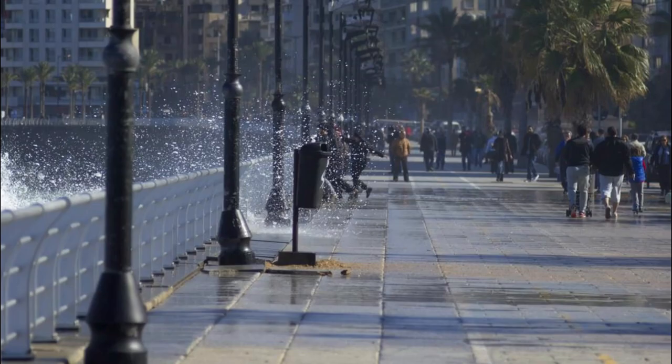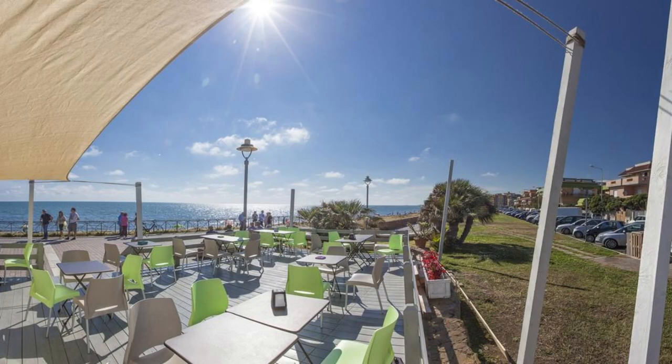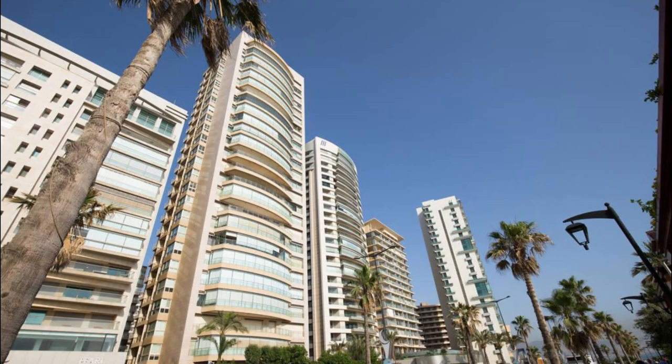Take a leisurely stroll along the Beirut Corniche, a scenic waterfront promenade that stretches for miles along the shores of the Mediterranean Sea. Enjoy panoramic views of the sea, skyline, and distant mountains as you walk, jog, or cycle along the Palm-Lined Boulevard. Stop to relax in seaside cafes, parks, and gardens, or simply soak up the sun and sea breeze. In the evening, the Corniche comes alive with bustling nightlife, street performers, and cultural events, offering a vibrant backdrop to Beirut's cosmopolitan charm. The Beirut Corniche is a beloved gathering place for locals and visitors alike.